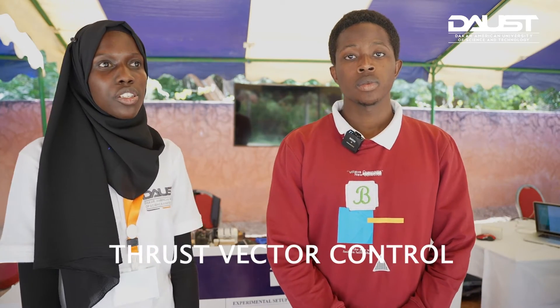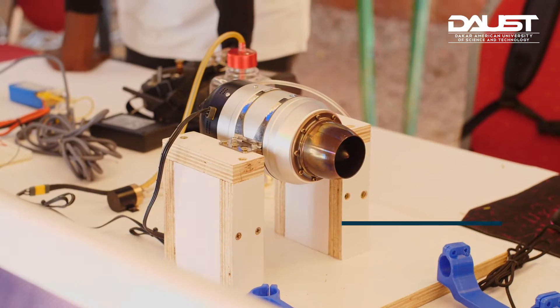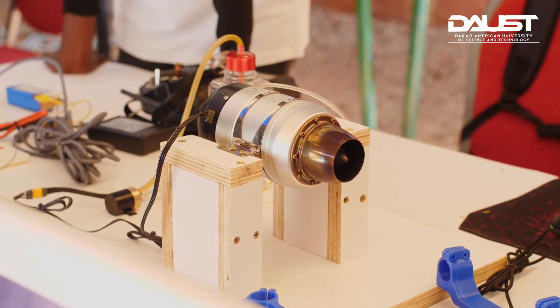I'll give you an overview of our project, which is named Hoverjet — a small vehicle that can go up to space by using a turbojet engine. It covers different physical aspects, like the thermodynamic cycle, the Brayton cycle, and also Newton's third law, which is action-reaction. So we have the jet engine.